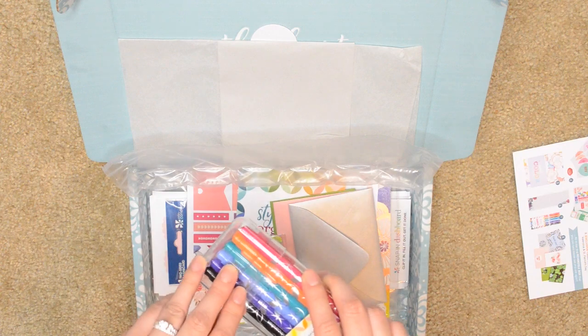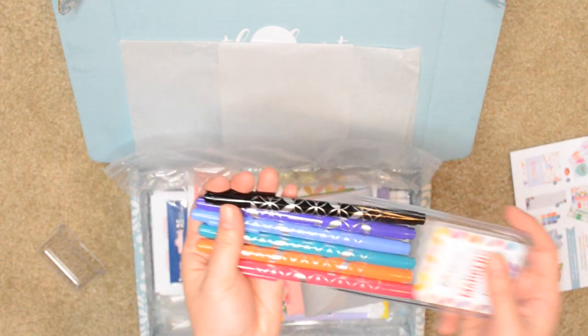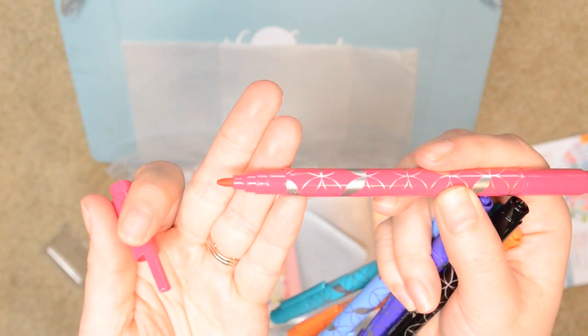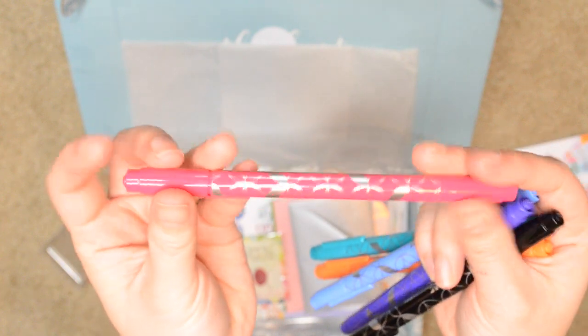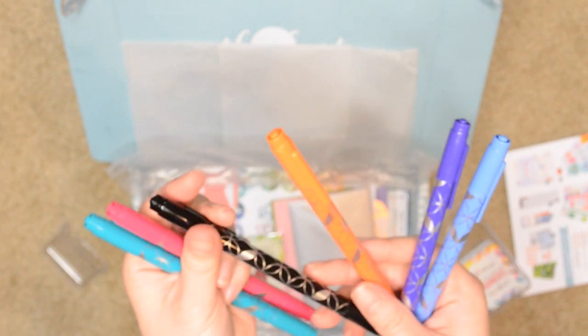So there are six markers and I'm going to go ahead and open this up. They come in a clear plastic case. They are dual-ended: on one side you have a thicker marker, and on the other side there is a fine tip marker. I'll swatch these in a bit so we can see the colors. We get a pink one, a nice teal color that's really pretty, black, orange, purple, and blue.